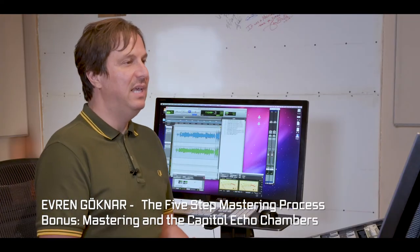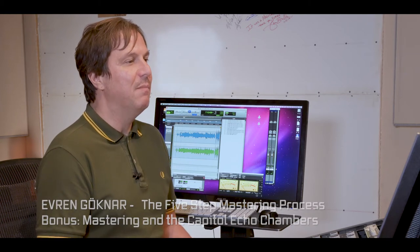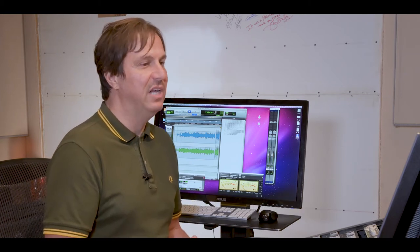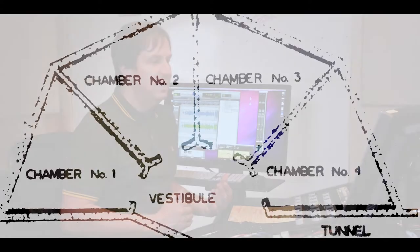In the advanced techniques section of the book, I touch on a process that I use occasionally here at Capitol, which is to run the audio through live echo chambers. Here at Capitol, underneath the parking lot outside, we have eight live echo chambers, and we're able to access them by sending audio through the chambers and having the sound reverberate in the rooms and blend it back in with the dry source signal.